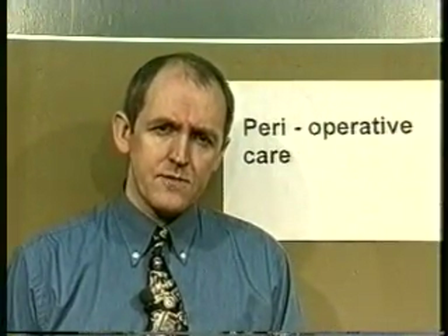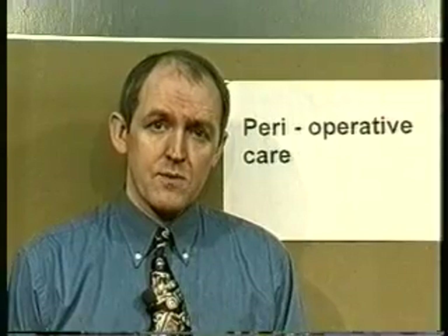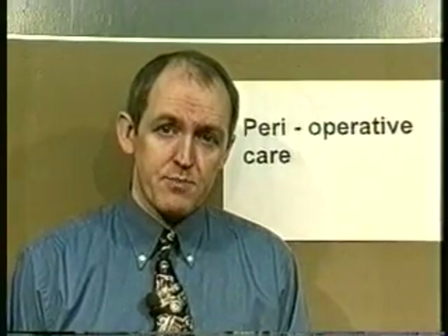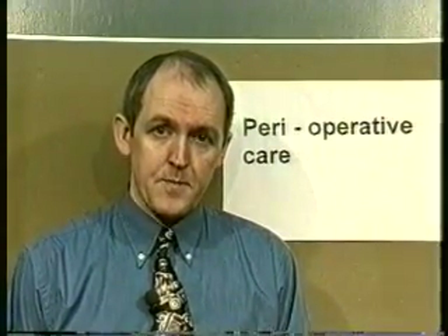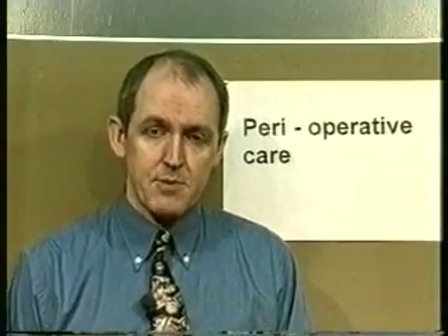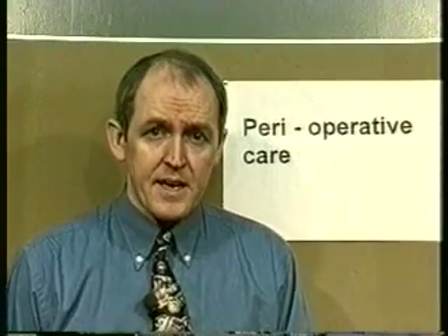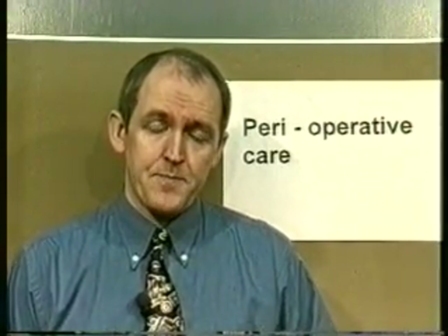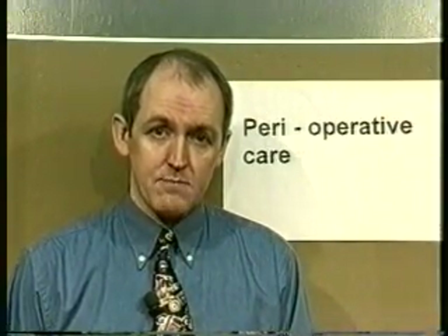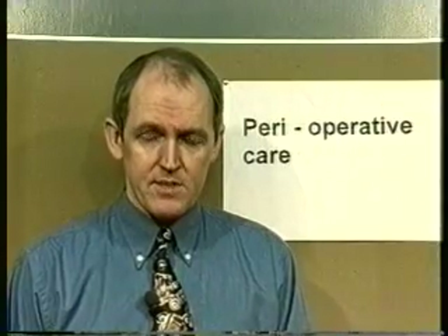The sort of care a patient gets is going to depend on the type of surgery and also on whether the procedure is elective or emergency. An emergency procedure is an operation the patient needs straight away that wasn't anticipated — for example a fractured femur after a road traffic accident, a ruptured spleen, or a perforated peptic ulcer. Elective surgery is surgery which is planned in advance.